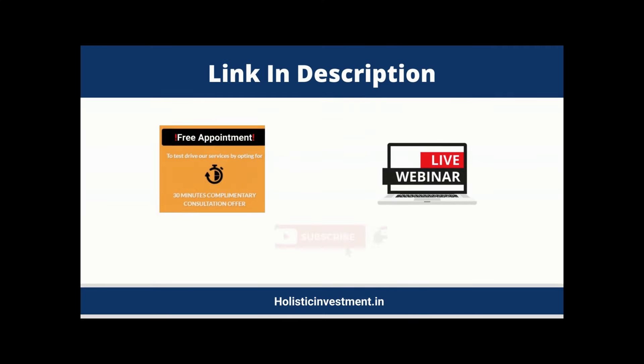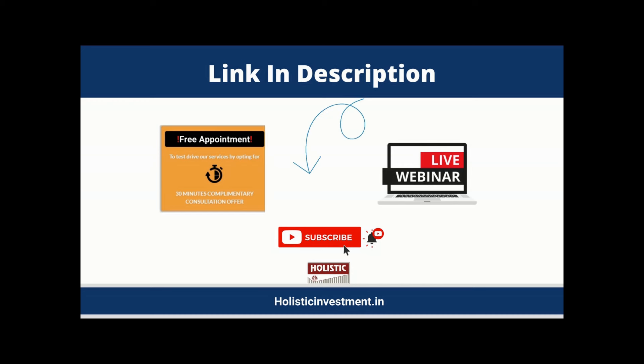Hope you like this video. If you have any questions related to this or any other investment option or your financial goals, don't hesitate to book a free appointment with our financial planners — the link is in the description box below. If you're interested in attending an insightful investment webinar, feel free to register for our upcoming webinar; it is completely free and the registration link is also in the description. If you like this video, please give us a thumbs up, share it with your social circle, and subscribe to our YouTube channel.